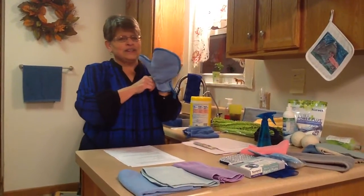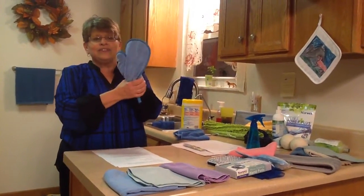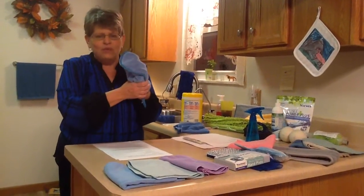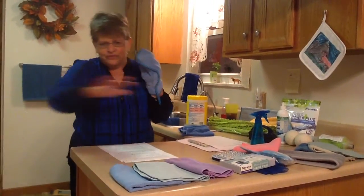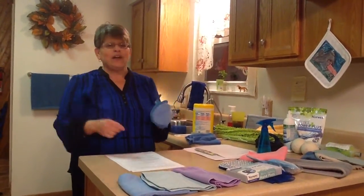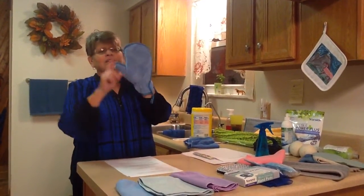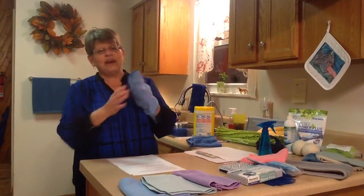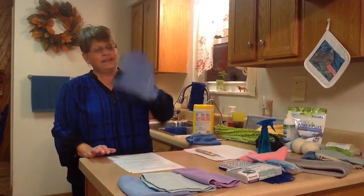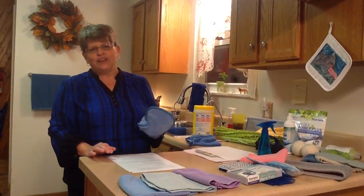The dusting mitt is absolutely phenomenal for cleaning your screens. How many of us have taken screens off the window, gotten a soapy bucket of water, cleaned the screen, rinsed it off, let it dry in the sun, and hung it back up? Hours and hours of work. With the dusting mitt, just water, no chemicals — run your dusting mitt over your screens and they are clean. Just rinse it out and go back and do another screen.